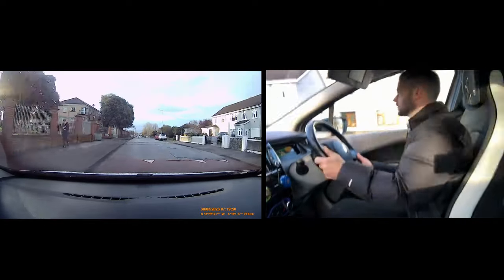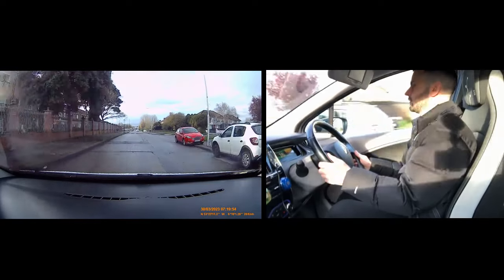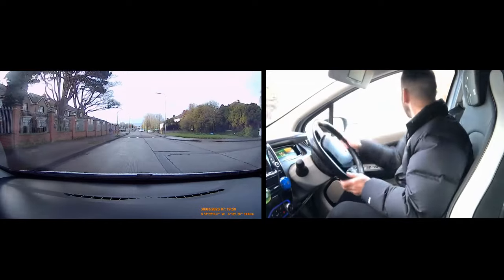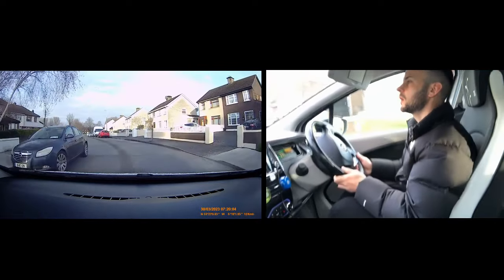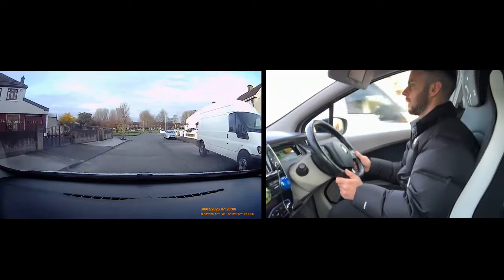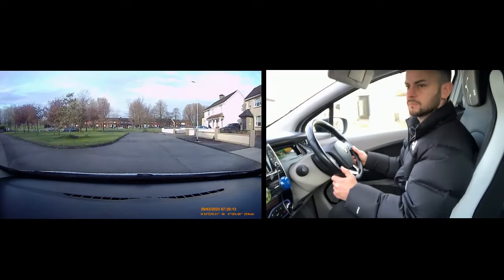We're turning right — mirror, signal, position. Has to be straight. That van is too far away — look, there's a car here. I'm going to come straight past this car. And we're going to be doing the turnabout here — it is a turnabout. So I'm going to pull in here on the left — mirror, signal, in.